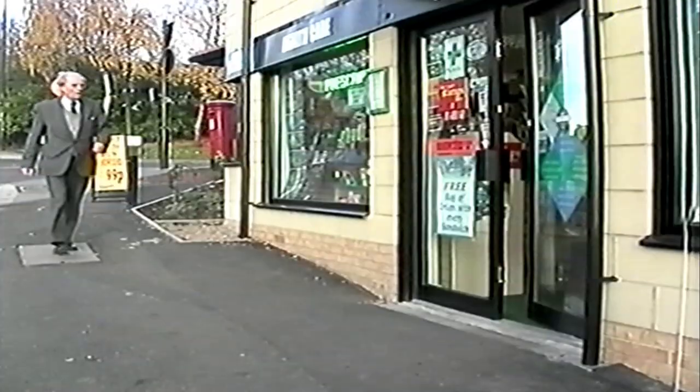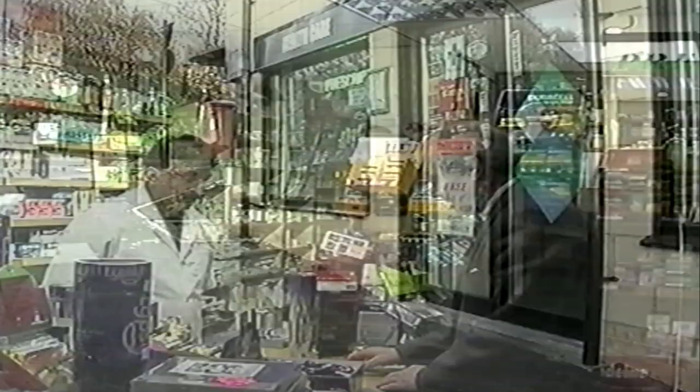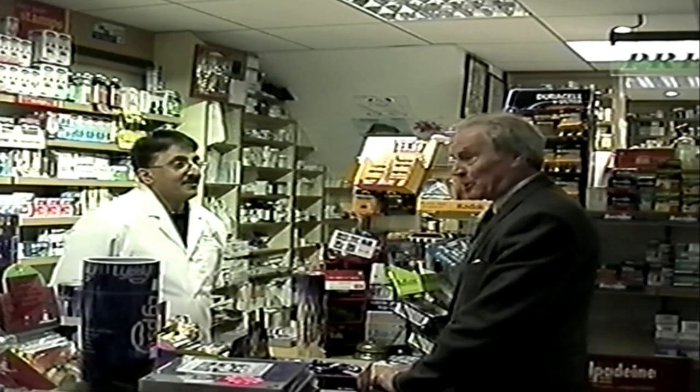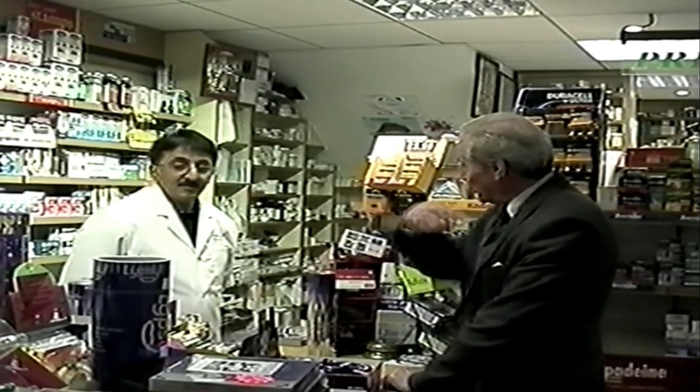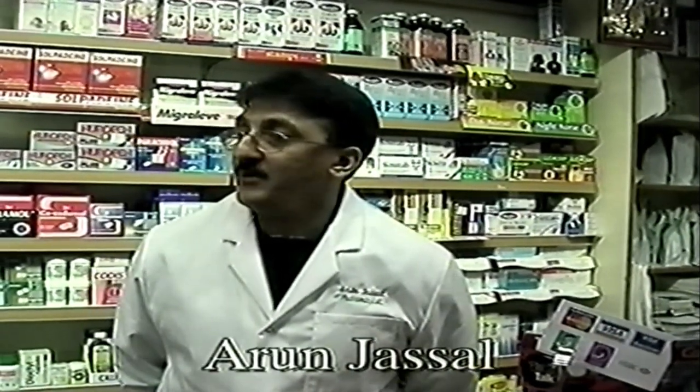On the corner of Crawhall Road stands a new pharmacy — in the narrator's day, the local post office. He recalls coming in here nearly 70 years ago on a Friday pay night, when his mother would bring him to what was the Howard Street post office, and she'd typically buy him a box of lead soldiers. The pharmacist explains they moved from St. Anne's Coast 12 months ago, having the building built especially for themselves. With the quayside expanding, pharmaceutical needs are expected to increase similarly.